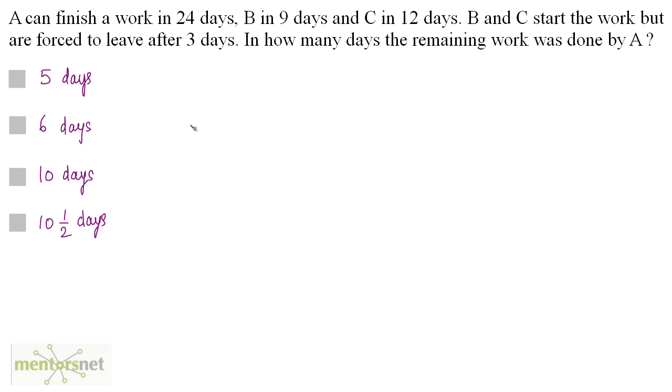A can finish a work in 24 days, B in 9 days, and C in 12 days. B and C start the work but are forced to leave after 3 days. In how many days is the remaining work done by A?